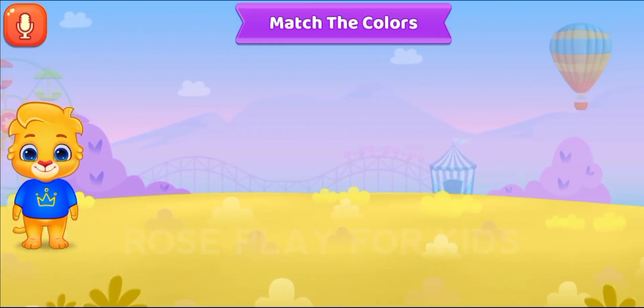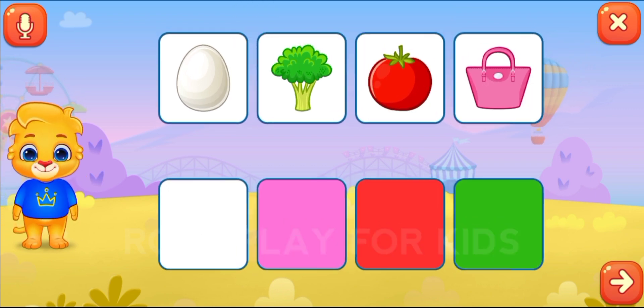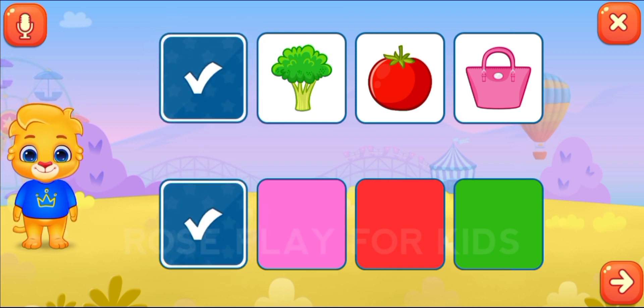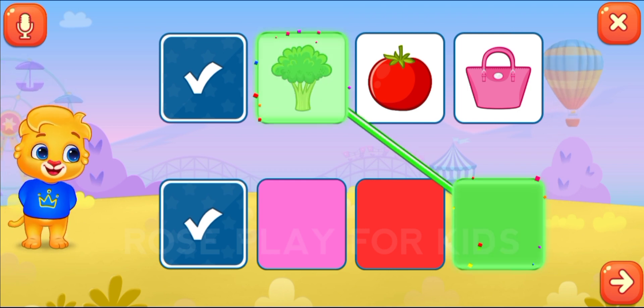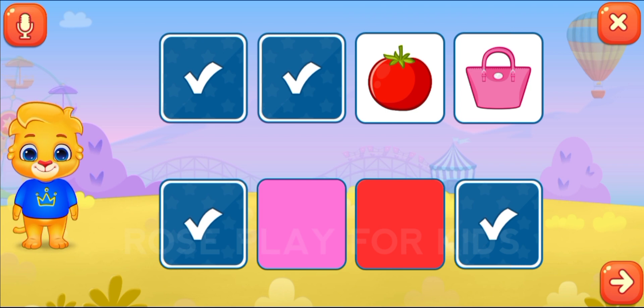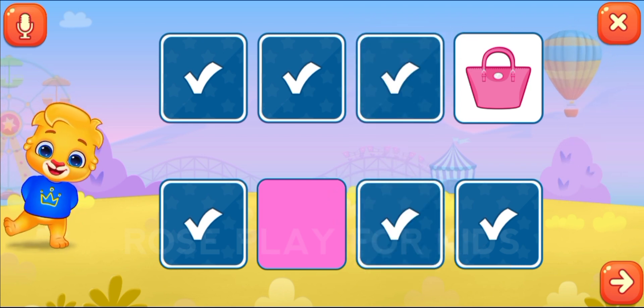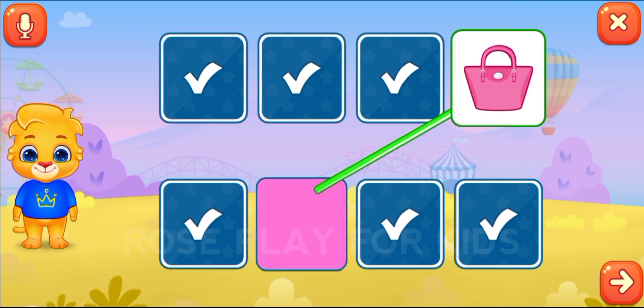Match the colors. White. Green. Red. Fantastic! Pink.